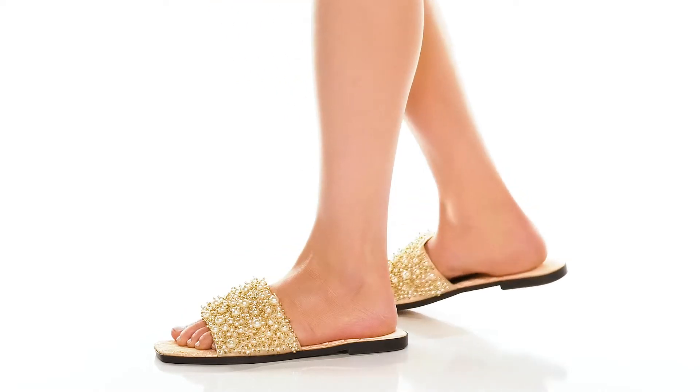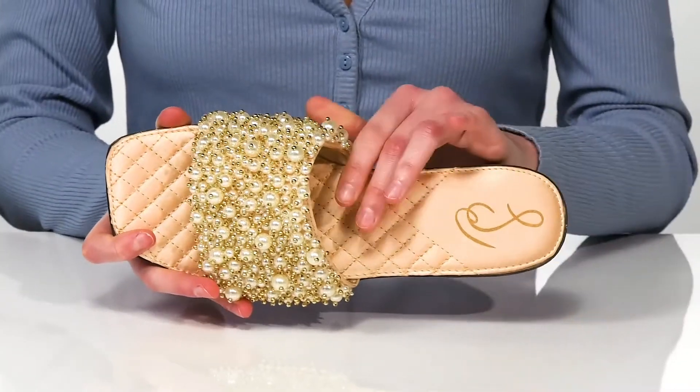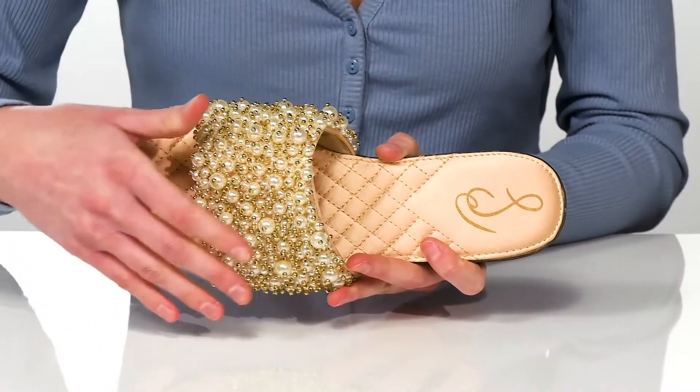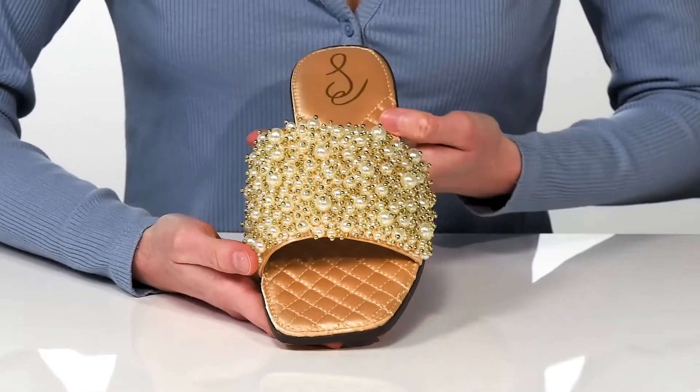Step out in style in these unique sandals. They have a very luxurious look to them with a satin finish on the footbed and a quilted design, along with a super beaded upper that features faux pearls and gold accents.